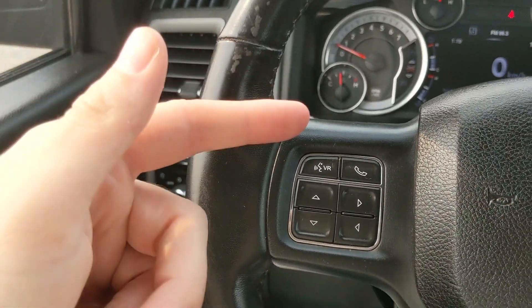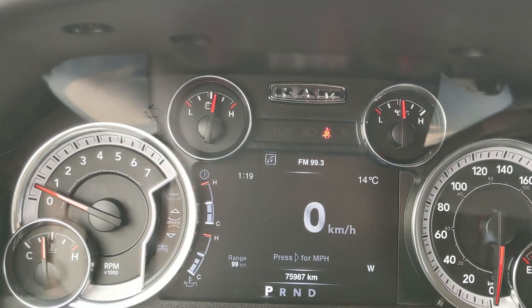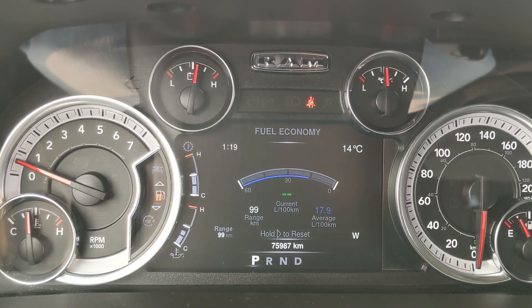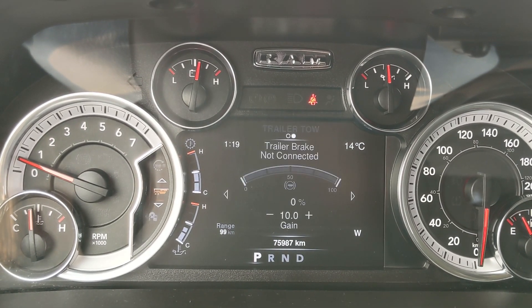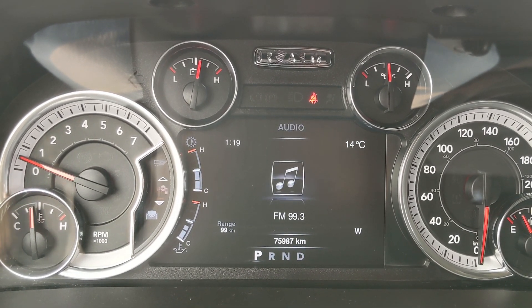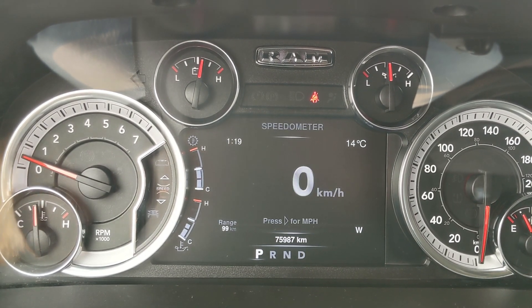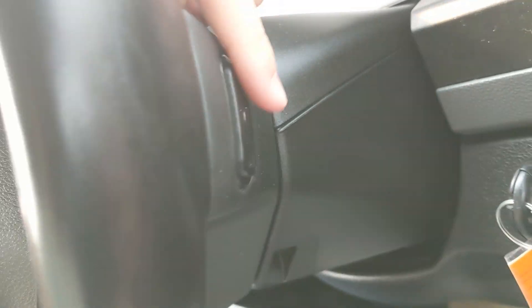Moving on to the left, you have your hands-free phone controls, as well as your controls for your center info screen, where you can cycle through your digital speedometer, your vehicle info, service info, fuel economy, trip A and B information, trailer status, your audio controls, messages such as warnings, and screen setup in general. You also have your radio controls on the back side of the steering wheel.